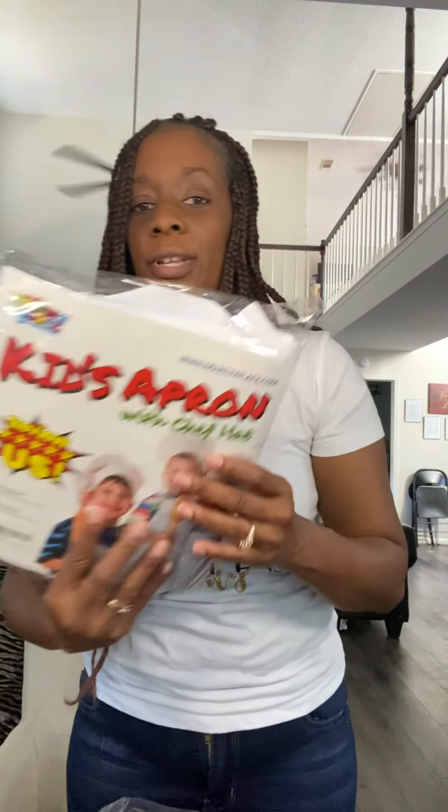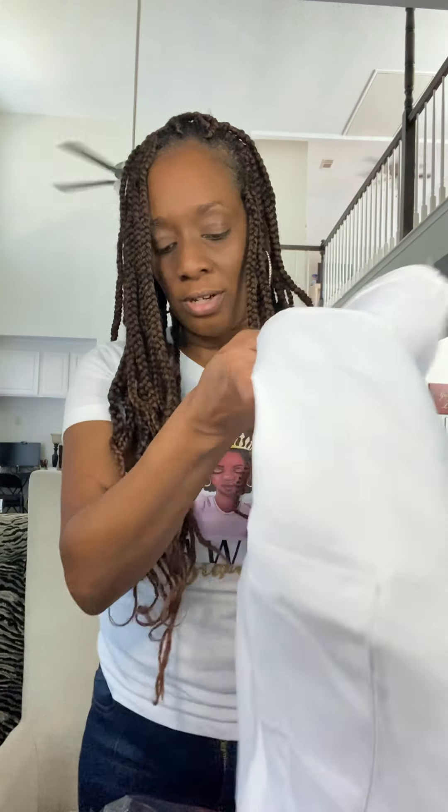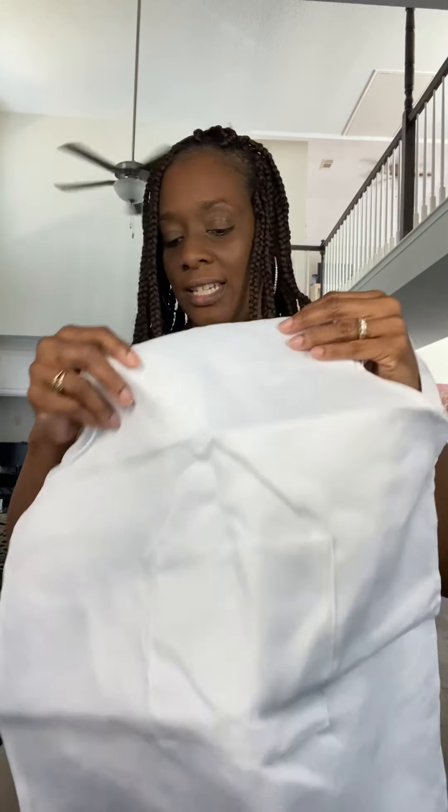The next thing I got were the chef aprons. The kitchen did not come with aprons, so I thought it would be a cool idea to buy aprons for their kitchen. When they're pretend baking, they can put on their little baker's hat and their apron — this will be a whole lot of fun for them, hours and hours of fun. There are three in here, so it's perfect for the number of kids we have right now.